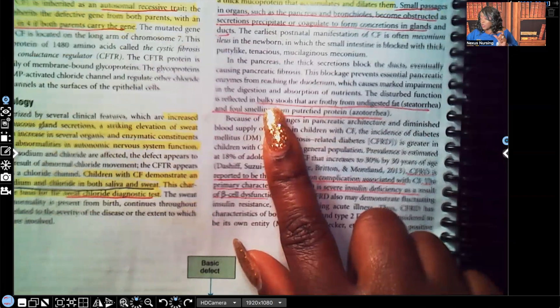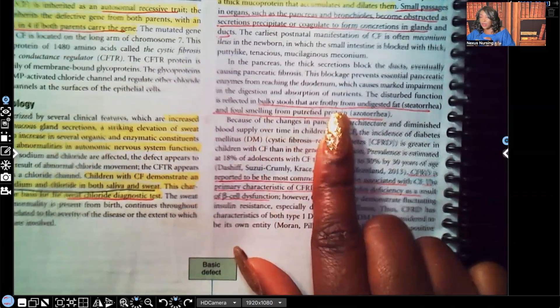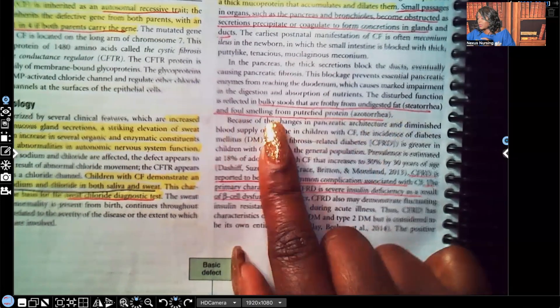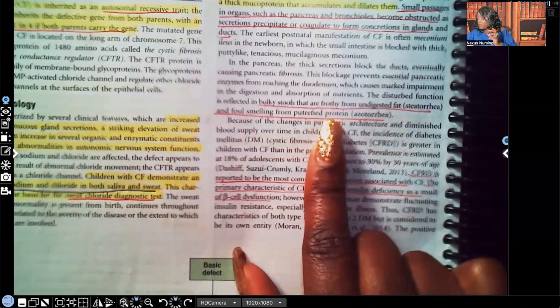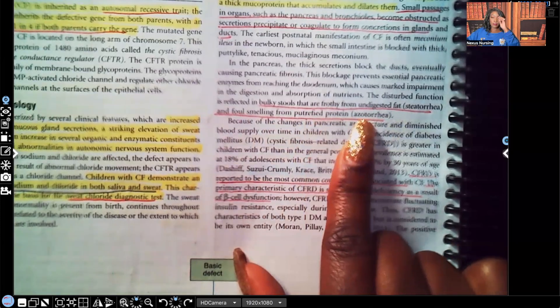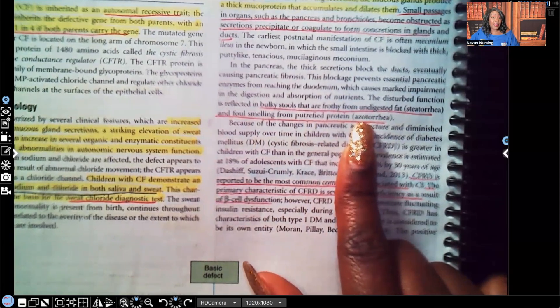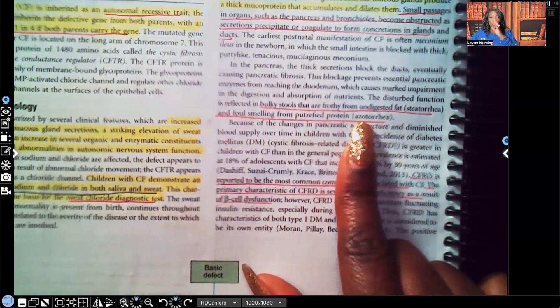The disturbed function is reflected in bulky stools that are frothy from undigested fat — steatorrhea — and foul smelling from putrefied protein. The pancreas is being clogged up, and the pancreas is responsible for enzymes such as lipase that break down fat. So the patient has fatty stool because the fat isn't being broken down properly.